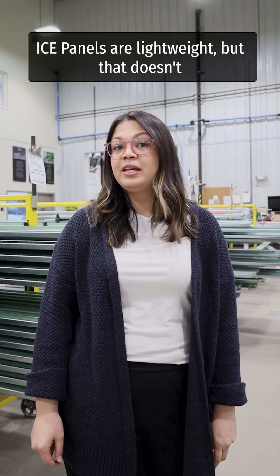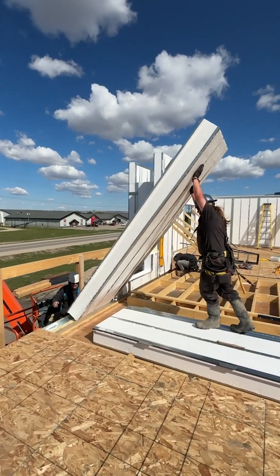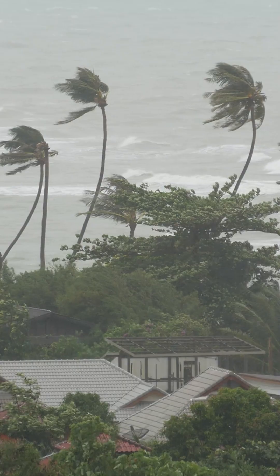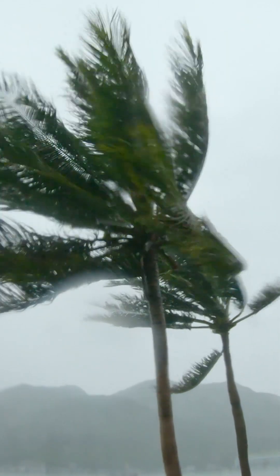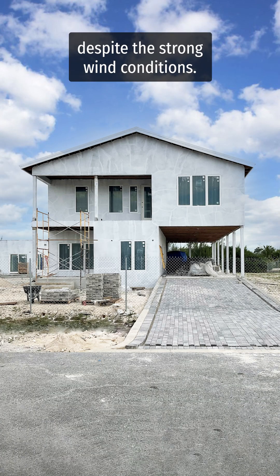Ice panels are lightweight, but that doesn't mean they can't withstand strong wind conditions. Here's a real world example: Hurricane Dorian in 2019 stood no match for an ice panel project that was built in the Bahamas. With this custom home, minimal damage was reported despite the strong wind conditions.